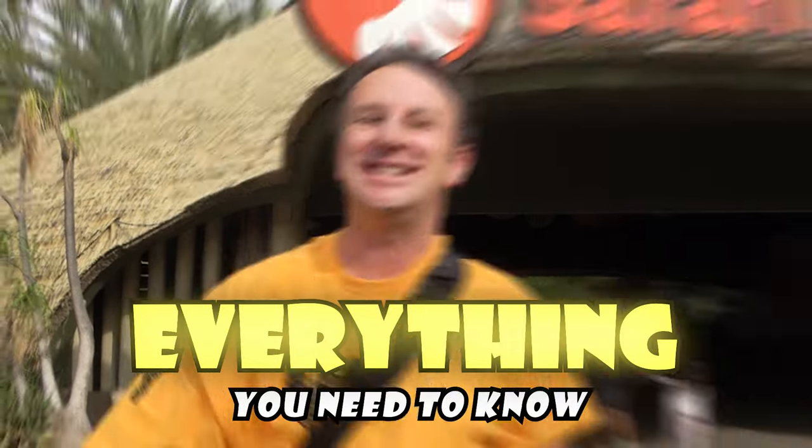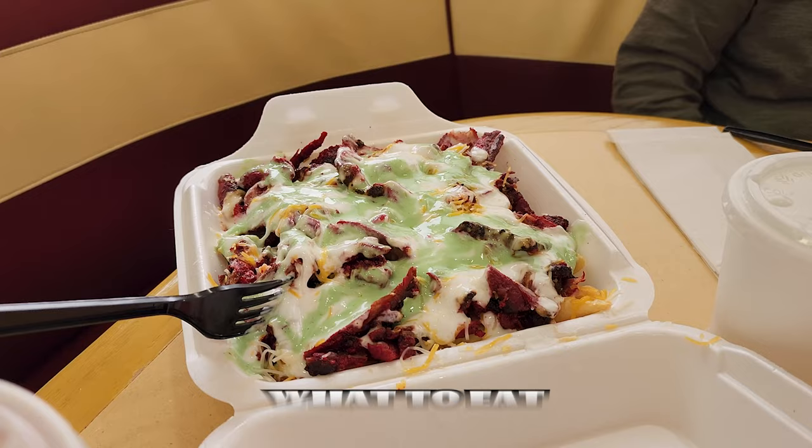Everything you need to know to visit the San Diego Zoo Safari Park. In this video, I'm gonna tell you how to get in, how to get around, what to eat, what to see, and of course, what to do. All right, let's go.